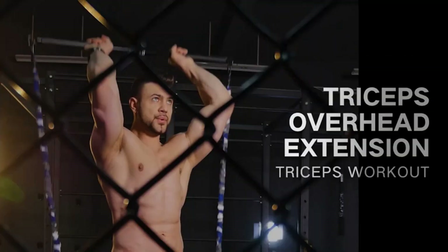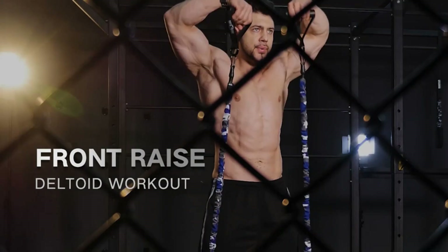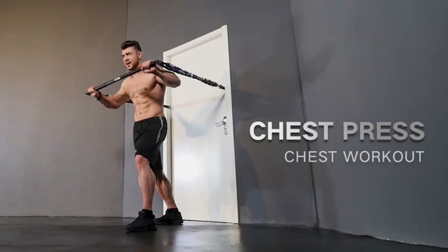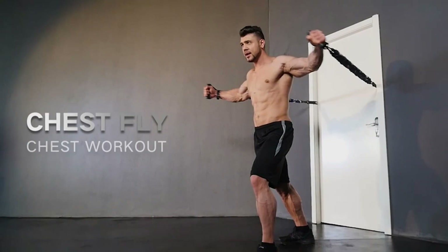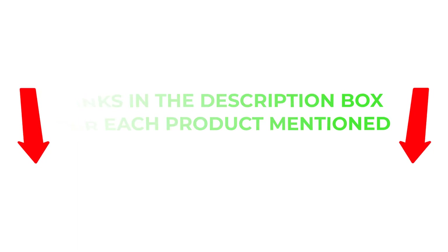To help you make an informed decision, I did extensive research, read tons of reviews, and compiled a list of the best portable home gyms from reputable brands. After much research, I found these products very helpful for people like you. If you want to know about the price and other information, be sure to check my description. So without any further delay, let's jump into the video.